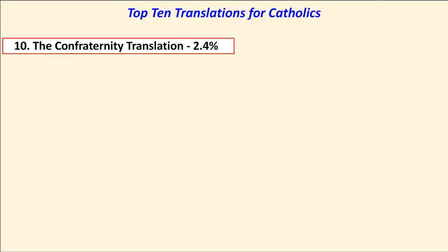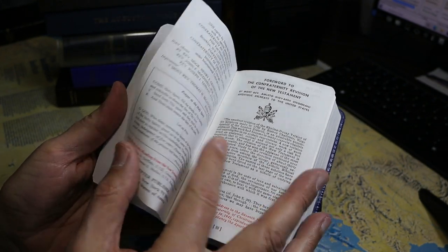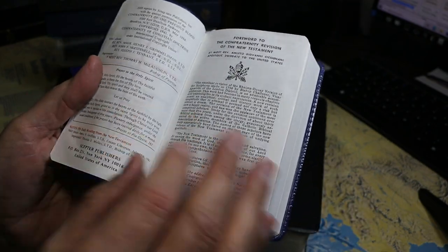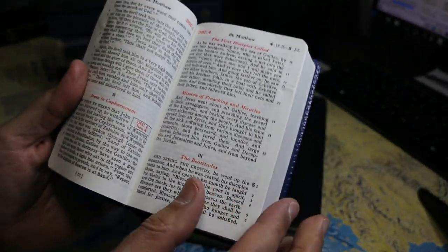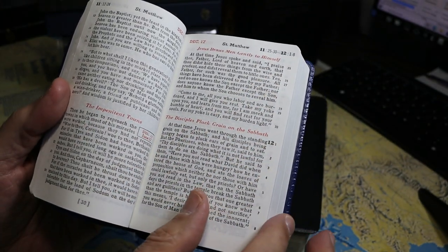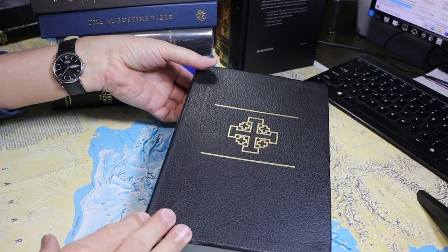In 10th place is the Confraternity Translation. This is from 1941, and you're seeing a New Testament — this is a 2008 printing from Scepter Publishers. It's a Latin-based translation of the New Testament, with nice red headings in the text, verse numbers alongside, and bold chapter numbers. The Confraternity Translation took 2.4% of the vote.